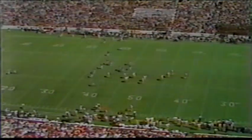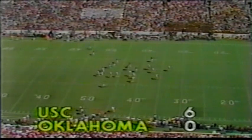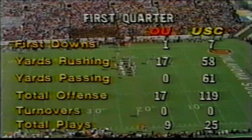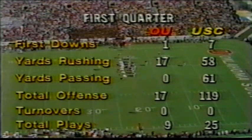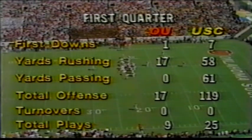The Trojans lead 6-0. I'm Ted Dawson along with Lynn Swan. It'll be a punting situation for the Sooners, and you just cannot say enough about this USC defense so far. They have been sensational against the pass. USC is totally controlling this ball game in all aspects.